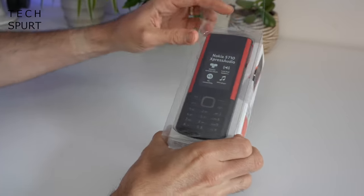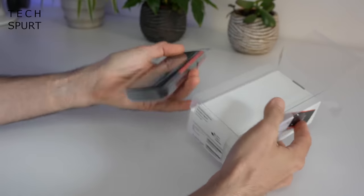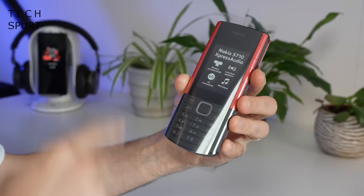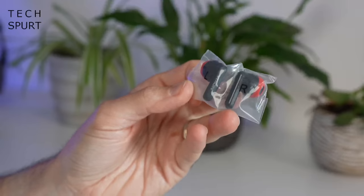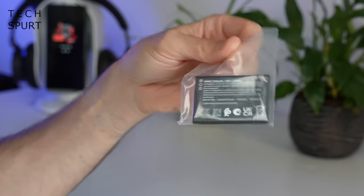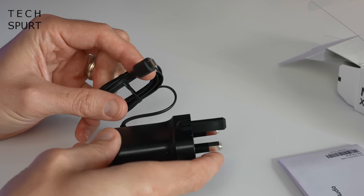The Nokia 5710 Express Audio is available right now direct from Nokia for just 75 quid. Inside the box you get one 5710 feature phone and of course the true wireless earbuds. You've actually got a removable battery, which is sending me on a serious nostalgia trip, and you've also got an adapter bundled in there — unfortunately it is micro USB.